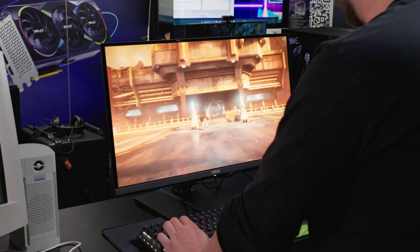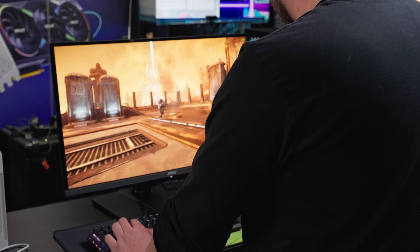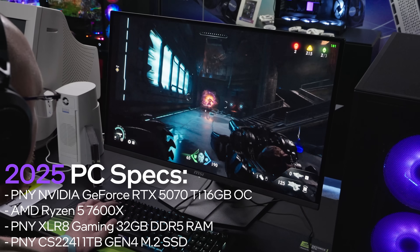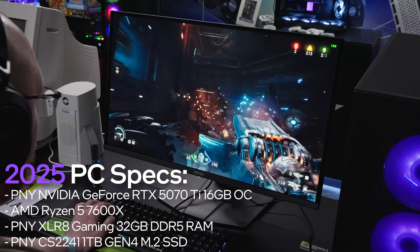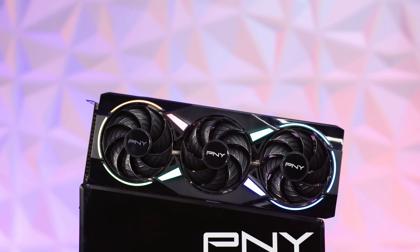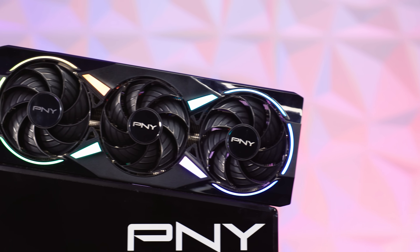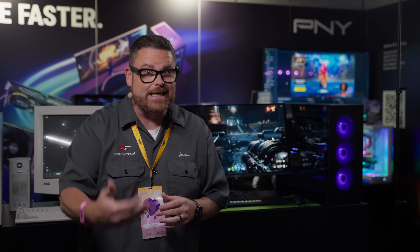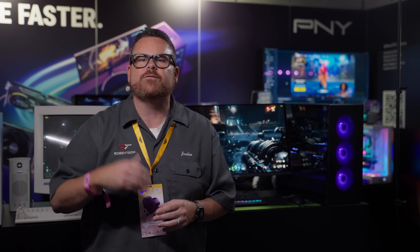Doom the Dark Ages just dropped with even more groundbreaking technology. And here at TwitchCon, we're running it on a rig powered by modern-day standards like DDR5 RAM and NVMe storage, both provided by PNY for this rig, as well as the PNY overclocked GeForce RTX 5070 Ti. This setup leverages NVIDIA technologies like DLSS 4 and Path Tracing for stunning visuals and high frame rates.